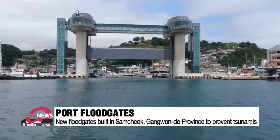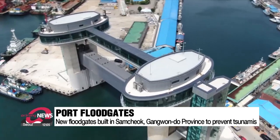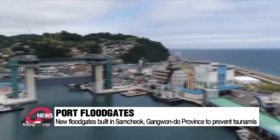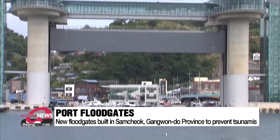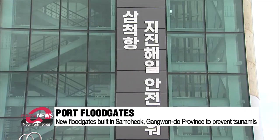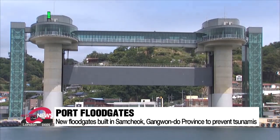Standing at the entrance of Samchok Port in Gangwon Province is South Korea's first tsunami prevention safety tower. It took seven years to complete and cost roughly 38.6 million U.S. dollars. The structure has two 15-story towers, and when put into operation, a huge floodgate slowly descends between the towers.